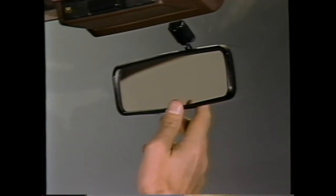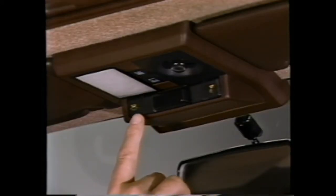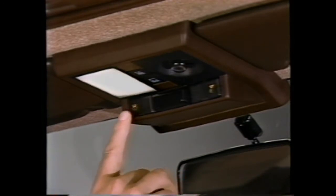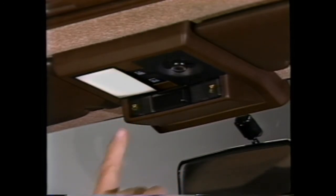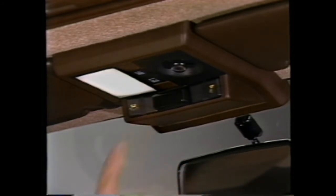The rear view mirror has a night position to reduce glare from following headlights — pull the tab at the bottom of the mirror toward you to move to the night position. Just above the rear view mirror is a small switch console which operates the courtesy and map lights and the power sunroof. At the left is a three-position switch for the front courtesy light: move to the left to keep it on continuously, the center position turns it off, and the right position causes the light to come on when either front door is open. This same switch operation applies to the rear sedan courtesy lights and the cargo area light in the station wagon.